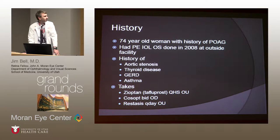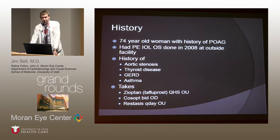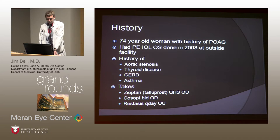Our patient, at the time I'm going to start, was 74 years old. She had a history of open-angle glaucoma. She had cataract surgery done in her left eye in 2008 at another facility — we don't have those records. She has a history of aortic stenosis, thyroid disease, GERD, and asthma. She takes tafluprost for her glaucoma in both eyes, Cosopt, and Hemostasis.